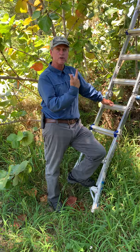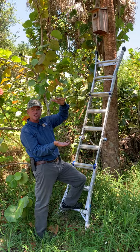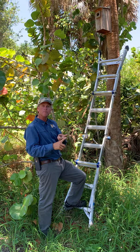Right up here is a birdhouse labeled R1 and the intended species is a red-bellied woodpecker. It has a two-inch size entrance hole, the depth of the cavity is about 14 inches, and it has a 7x7 base. We can typically get red-bellied woodpeckers, red-headed woodpeckers, and great-crested flycatchers inside of those boxes.